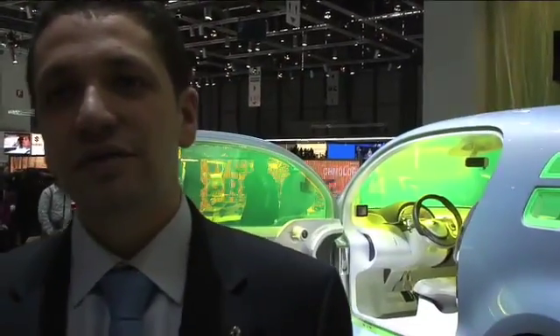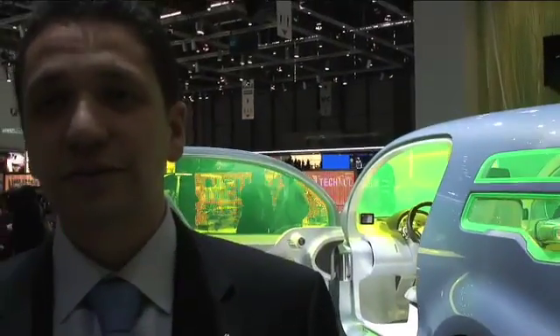And you'll sell these cars all over the world? Yes, for sure. So we're expecting to see many of these in a city soon — in London, for example? London, for example. Thank you very much for your time. It's my pleasure.